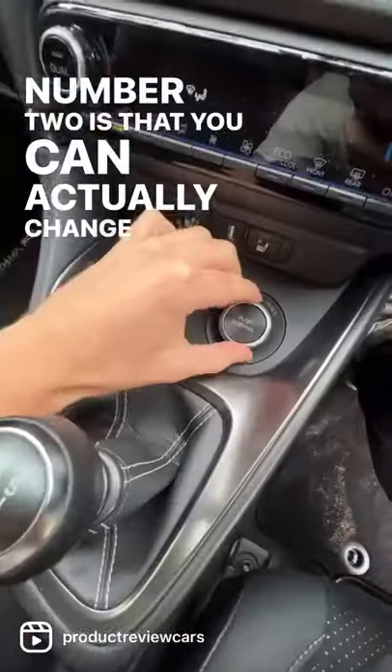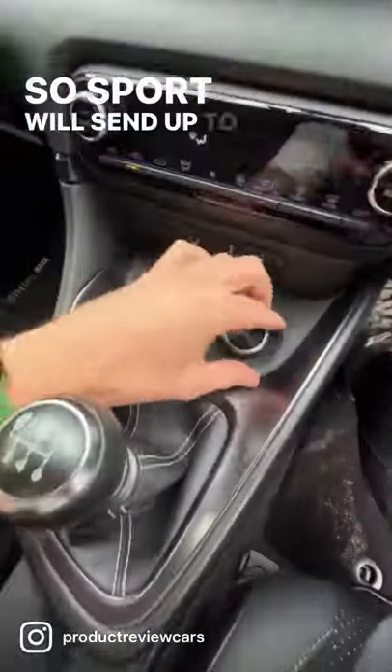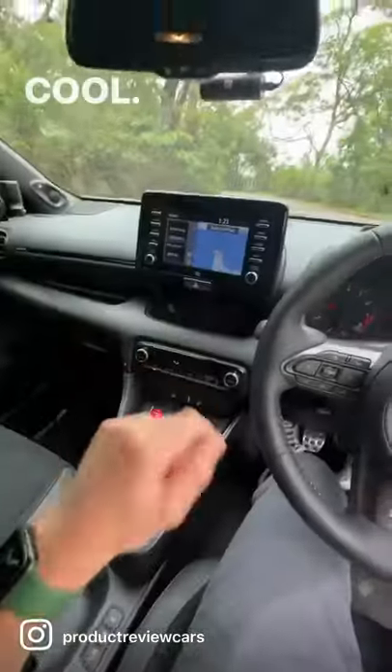Number two is that you can actually change how much power you send to the rear wheels. Sport will send up to 70% to the back, which is pretty cool.